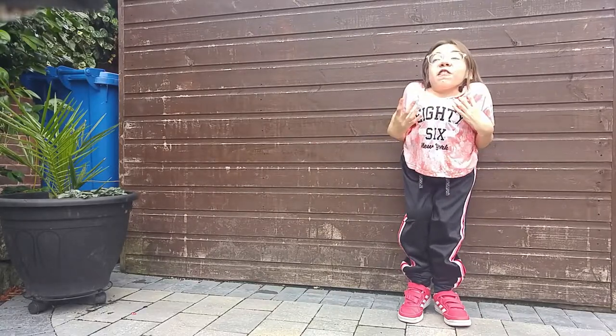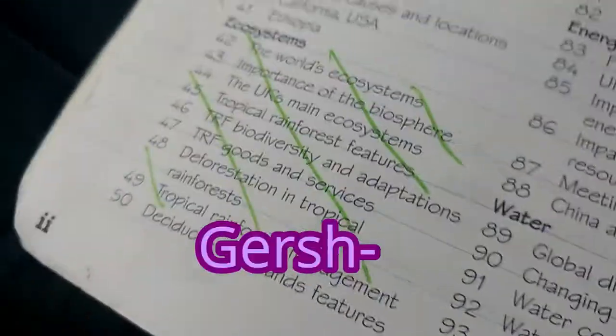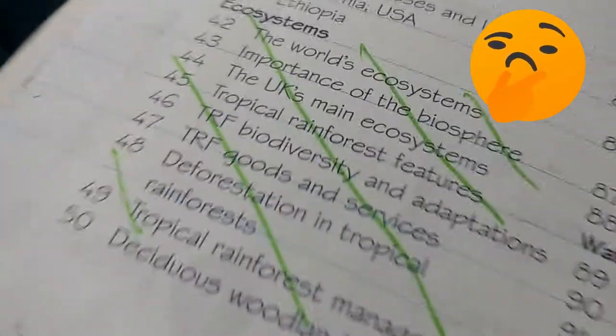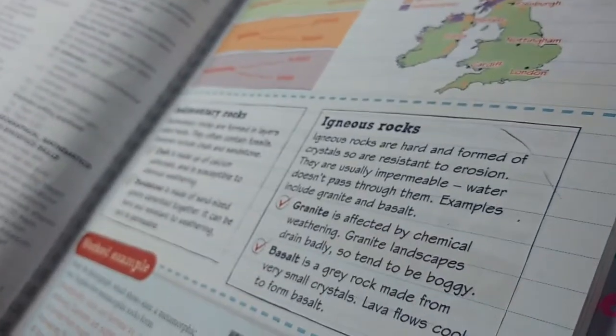Do you know how awful I was at geography? You know what diagram I hate? The Gershmel — the thingy diagram, it's the one with the three circles. What's chalk made up of? Segment. Name me two igneous rocks. Granite and Basalt.